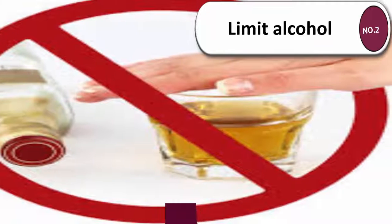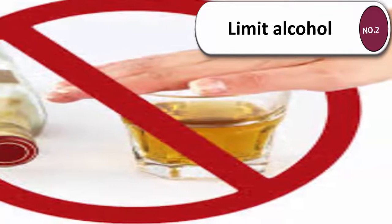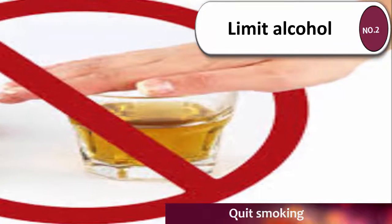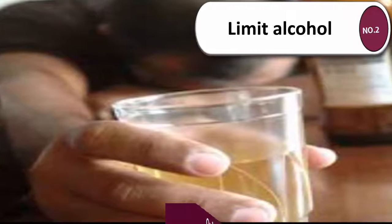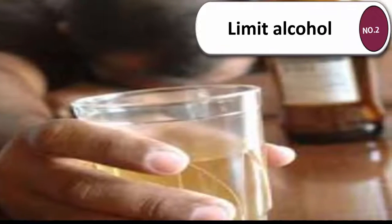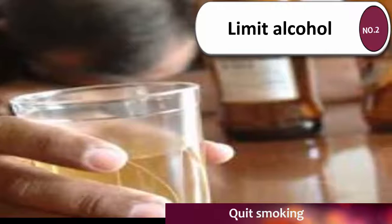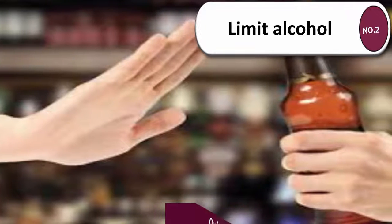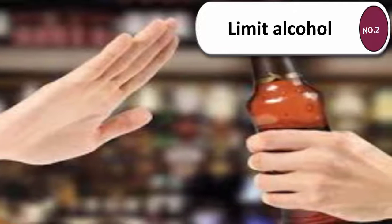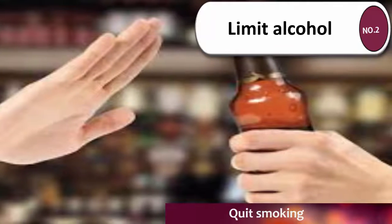Number two: limit alcohol. Some studies have shown that very moderate alcohol consumption — less than one to two glasses every few days — can have positive effects on your health. However, many people drink more than this, and higher amounts of alcohol can have negative side effects. Heavy drinking — more than three drinks per day or more than seven drinks each week — can cause a variety of adverse health issues including pancreatitis, stroke, high blood pressure, and liver and brain damage.